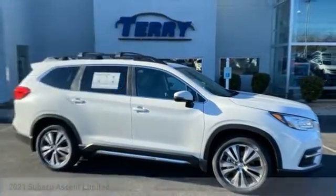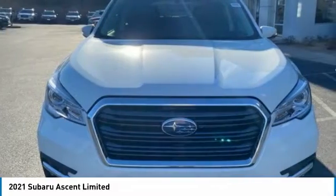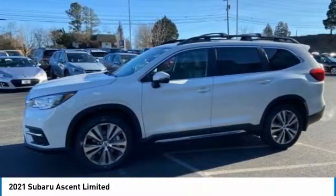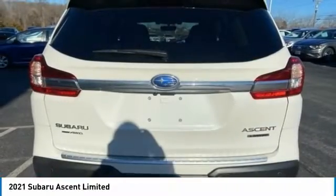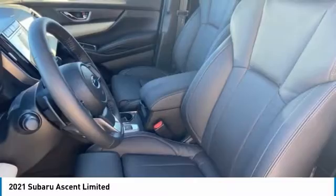Take a look at the 2021 Ascent. The Subaru Ascent is a breath of fresh air to families in need of more room. The reliability, safety, and practicality that Subaru has always been known for is now brought to you with third row seating.